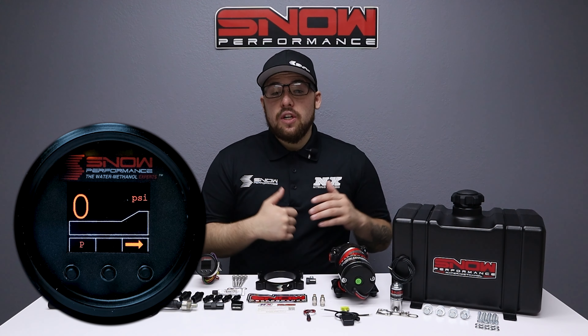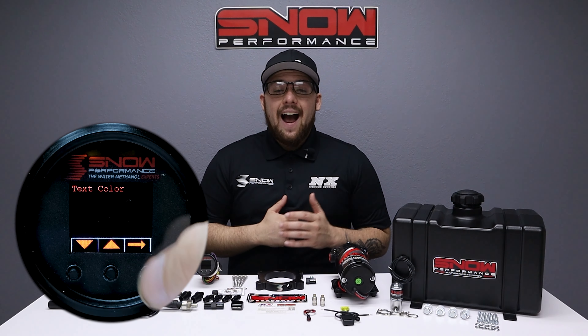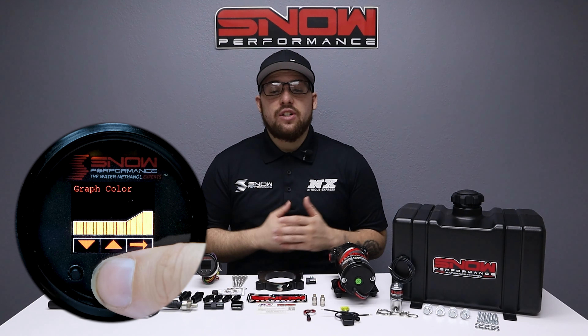The VC50 controller offers the functionality of a boost gauge and water methanol controller all in one, highlighting a seven-color OLED screen. You can tailor the controller to match your OEM gauges or mix and match up to two colors.